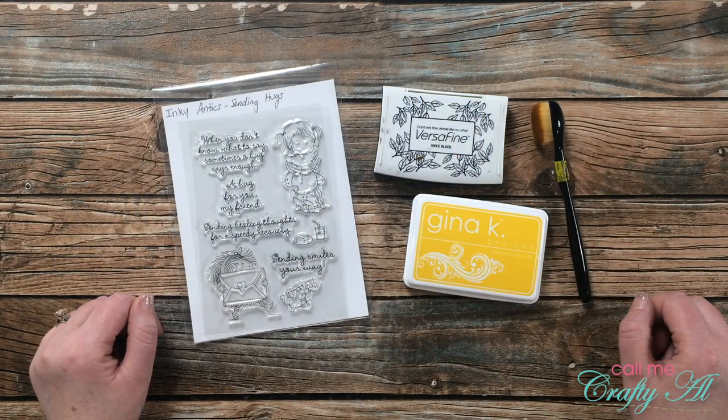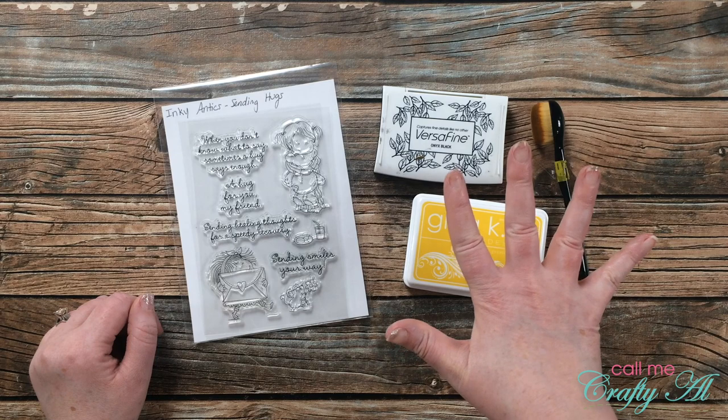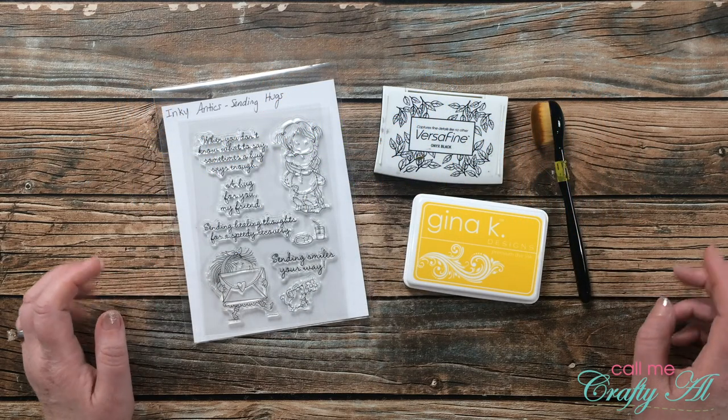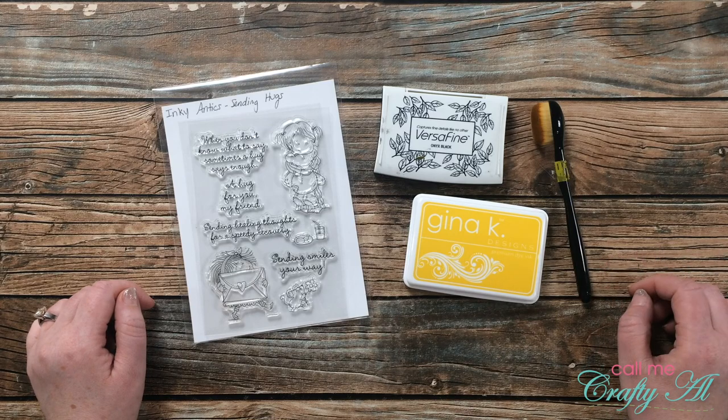Hello crafty friends, it's Alicia of the Call Me Crafty Al YouTube channel. Today I am back with challenge number five in my Shop Your Stash September challenge series. I hope you'll stick around, see what the new challenge is, see what I'm going to create, and find out how you can play along.